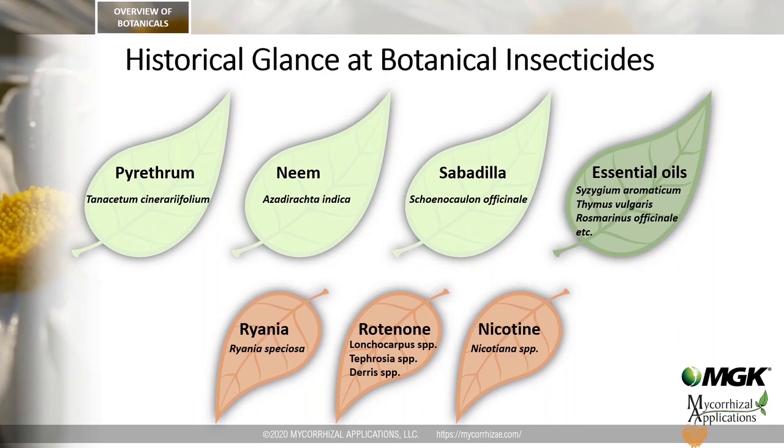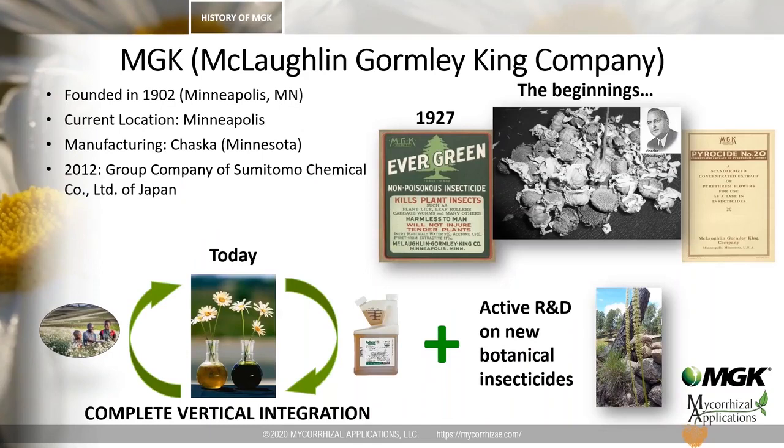Please allow me to briefly introduce MGK and our connection to botanical insecticide development. MGK was founded by Alexander McLaughlin, John Gormley, and Samuel King in 1902 in Minneapolis, Minnesota, where the company and its manufacturing plant is still located. MGK was founded as a spice importer, and that triggered MGK's interest in botanical insecticides because spices arrived packaged with pyrethrum flower to prevent insect damage during shipment.